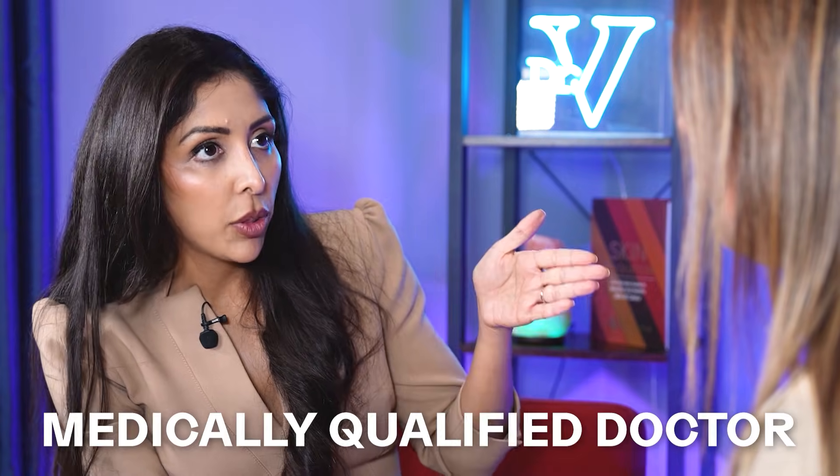I'm Dr. Benita Rattan, a medically qualified doctor and a cosmetic form leader specifically for skin of color.